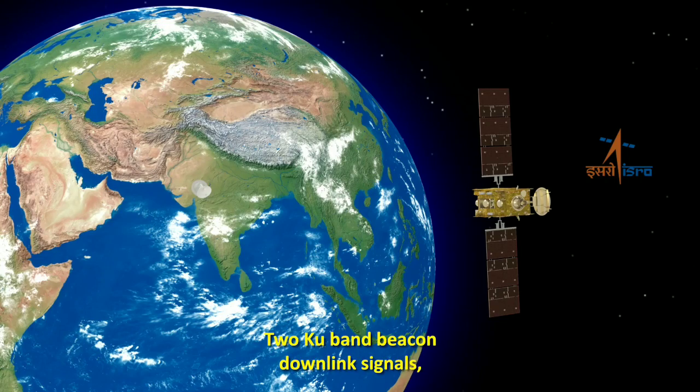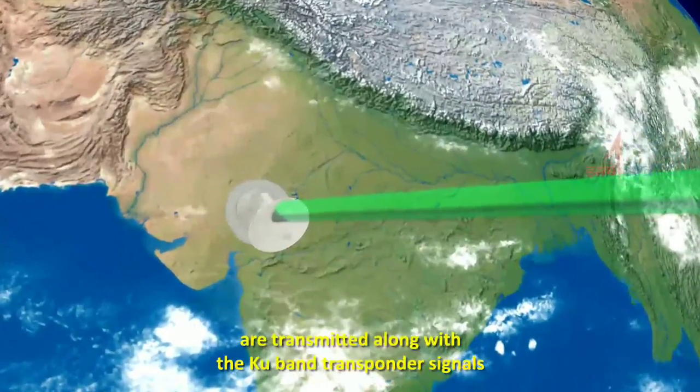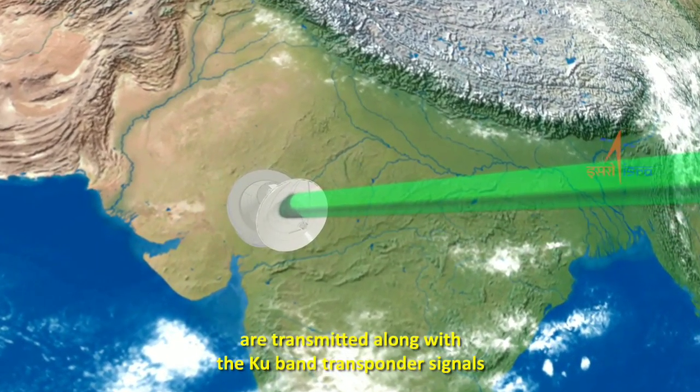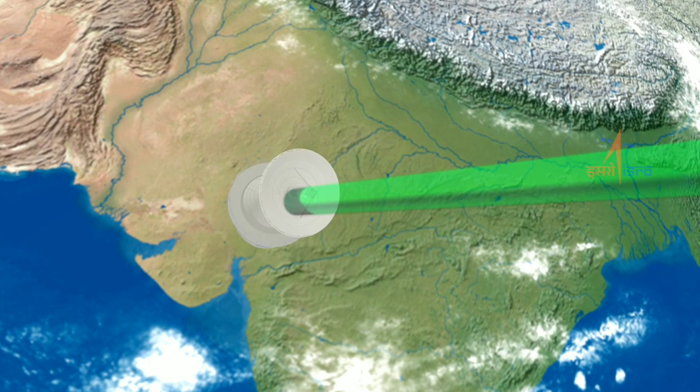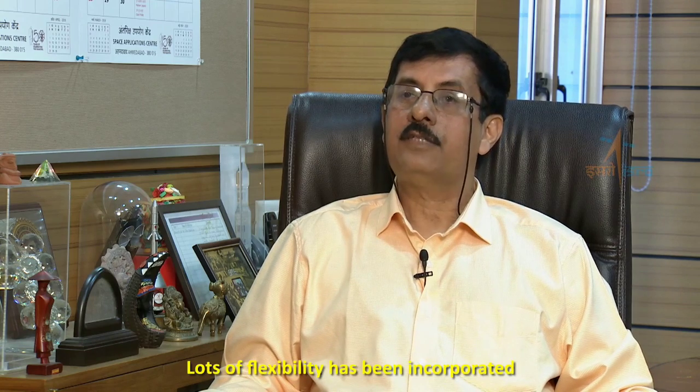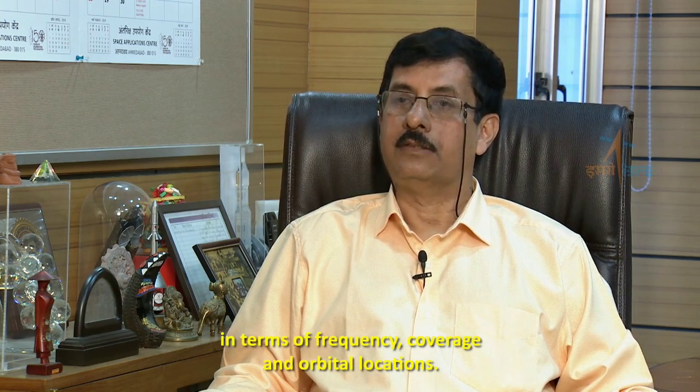Two KU band beacon downlink signals generated by the satellite are transmitted along with the KU band transponder signals for ground tracking purposes. Lots of flexibility has been incorporated in the payload in terms of frequency, coverage, and orbital locations.